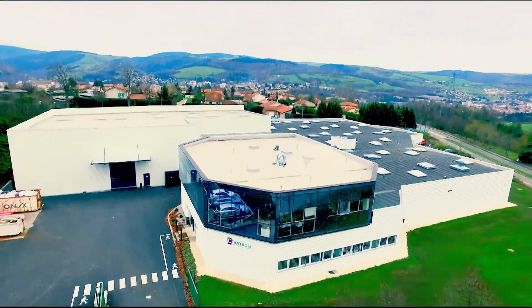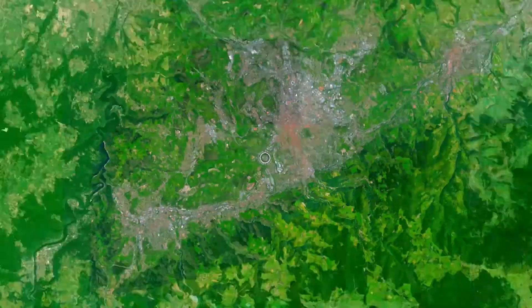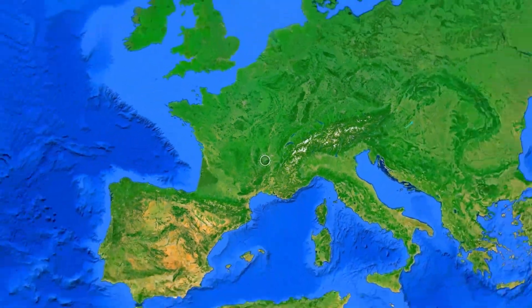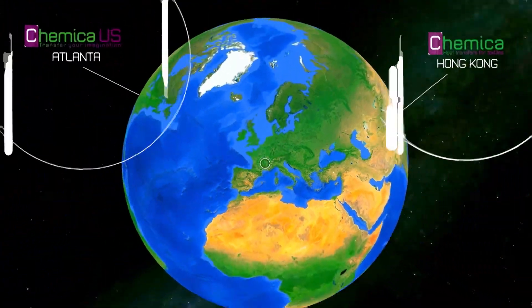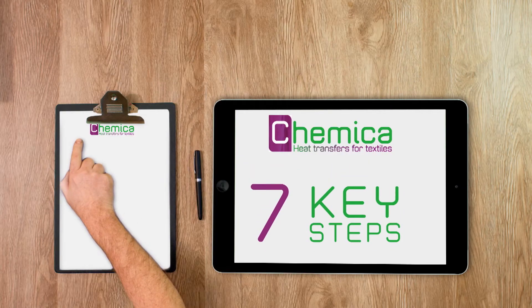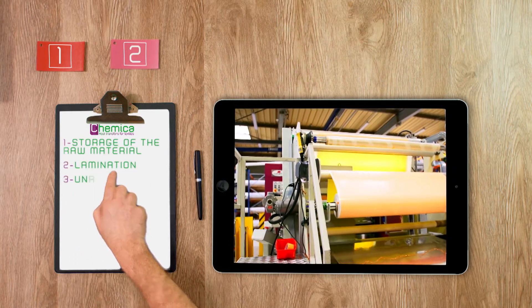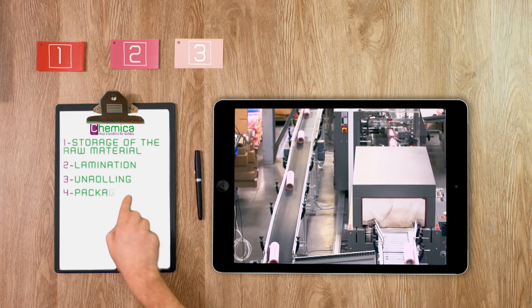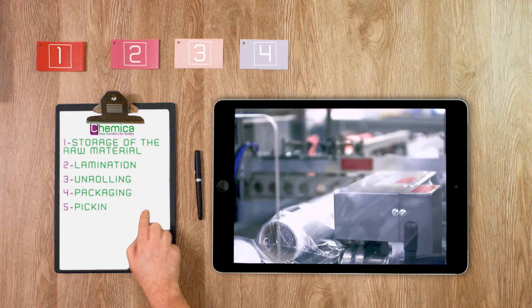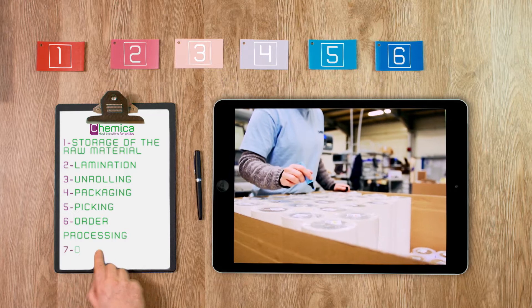Chemica's greatest strength? The worldwide trust of its distributors through product and production process quality, and through both its affiliates in Atlanta and Hong Kong. The process consists of seven key steps, each one subject to strict quality control. This pooling of expertise allows the company to adjust in the most effective way to customer demand, to ensure a quality level that meets their needs.